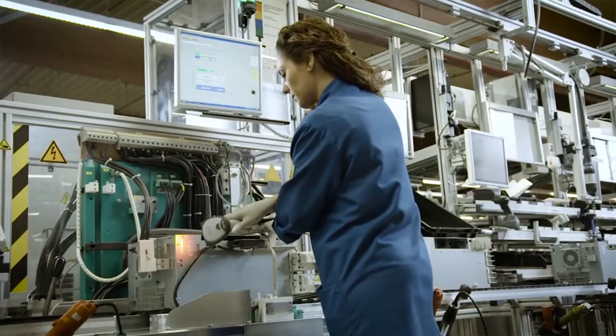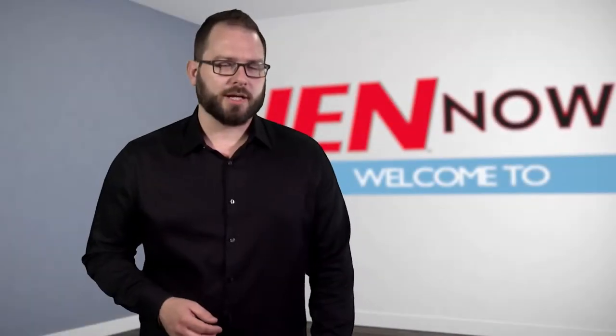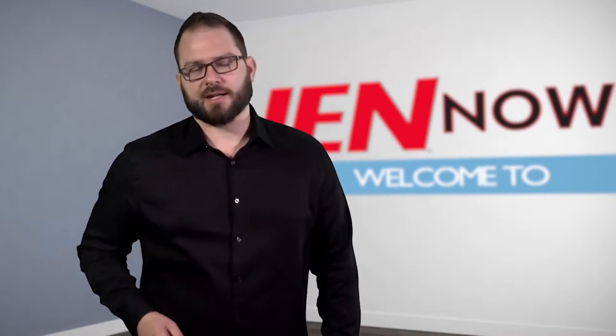After all, at the end of the day, everyone just wants to make more money. I'm David Manti, this is IEN Now.